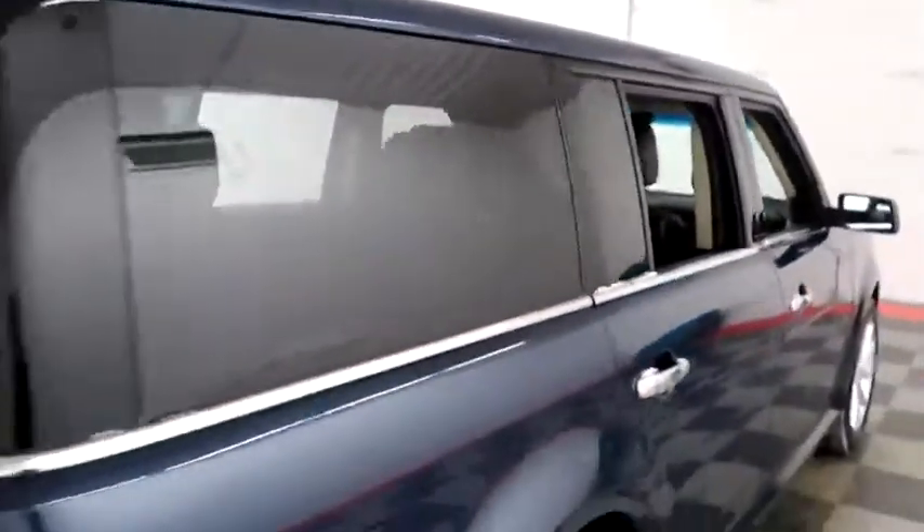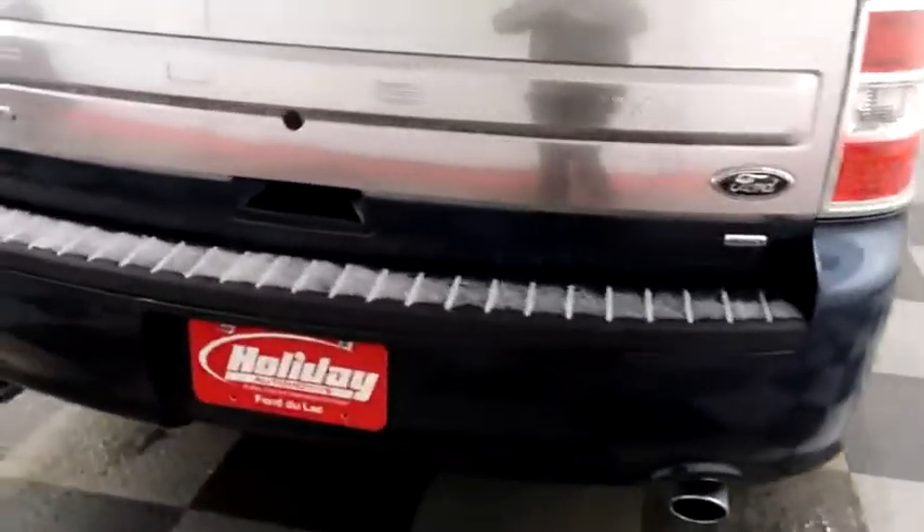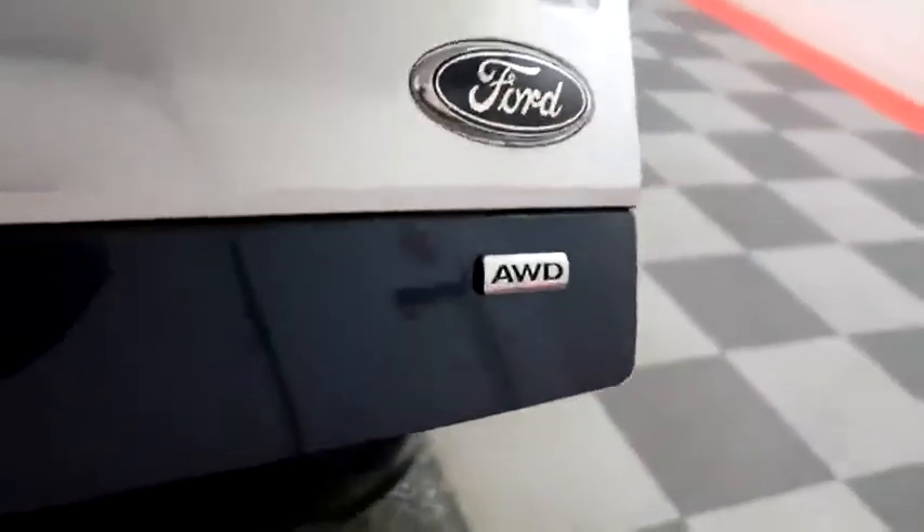One more look down the passenger side, then swinging around to the back end. You have dual point exhaust, rear backup sensors and camera, and this Flex is all-wheel drive, so on those wintry Wisconsin days you won't be sliding all over the road.